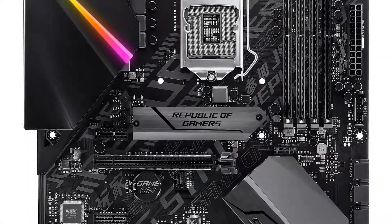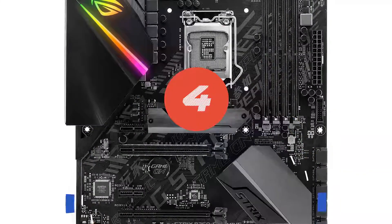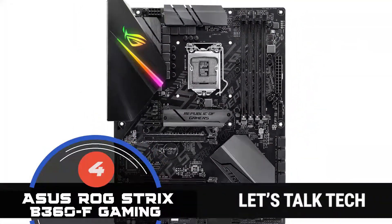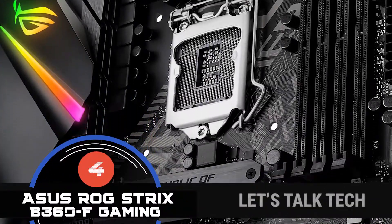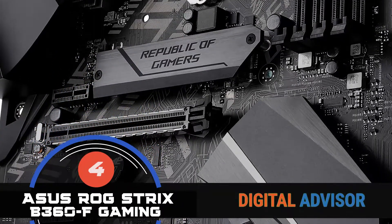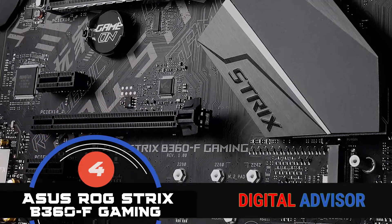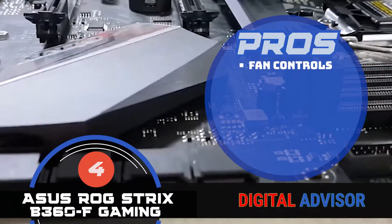Next on our list is the Asus ROG Strix B360 F Gaming. Buyers love its various features. The lights can even be turned off or matched according to your preference. Moreover, it has no overclocking whistles and bells. In addition, the manual provided makes its installation much easier. Users also liked its color combination. This is an absolute steal because the fan controls keep the unit cool.